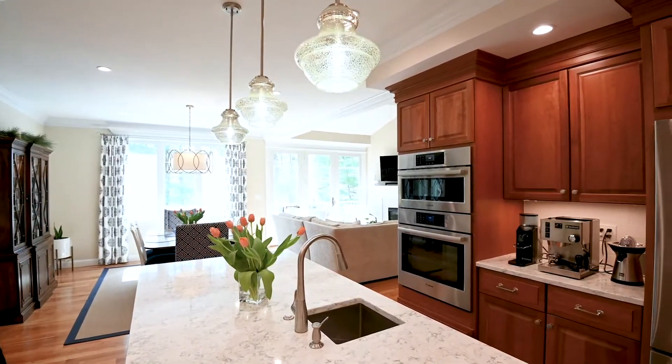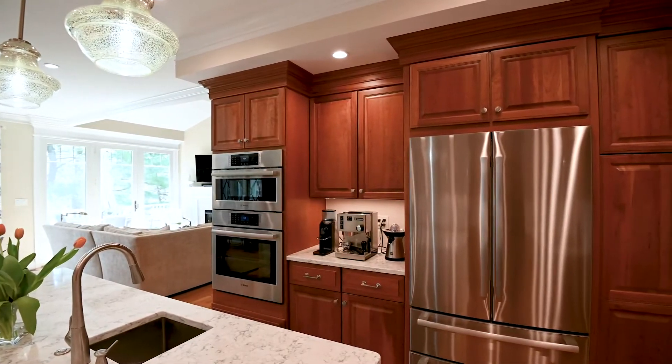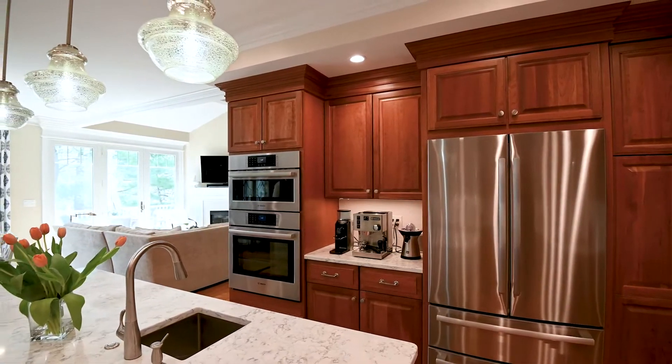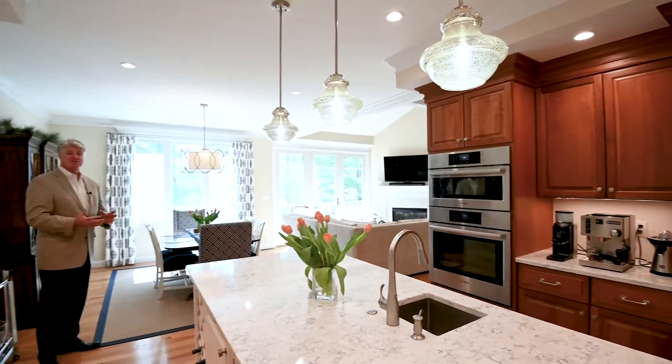All the appliances are Bosch. There's an electric cooktop with a professional vent hood and two dishwashers. New lighting in the kitchen, with a tray ceiling and hardwood flooring. It's completely turnkey — just move right in — and flows to an open concept area.